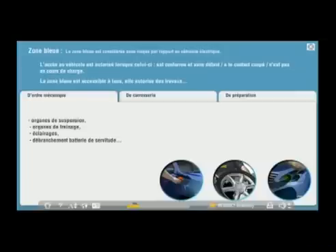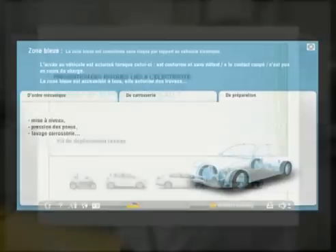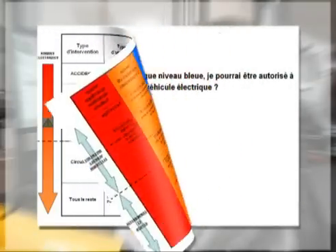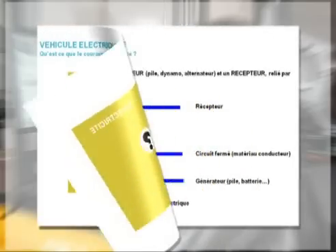The Blue Zone: this is the whole vehicle excluding the two previously described zones. This concerns all employees in the dealership in any field of activity. Any employee working in this Blue Zone must be authorised by their employer and trained in the dealership under the authority of the superior in charge using suitable training aids.